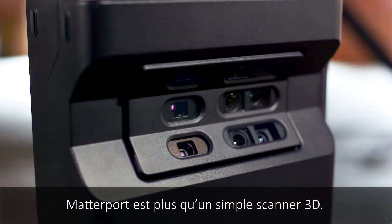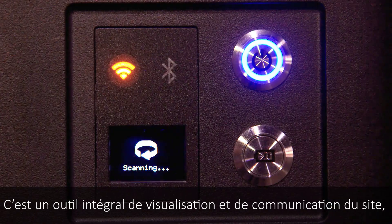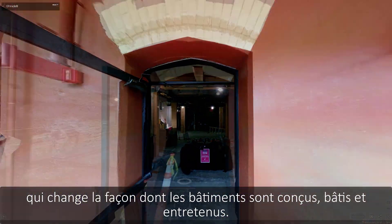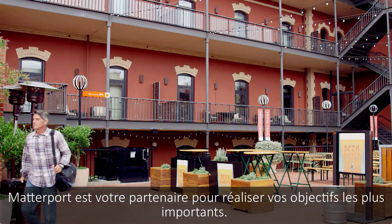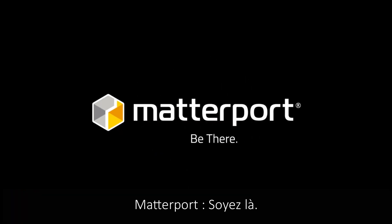Matterport is more than just a 3D scanner. It's an end-to-end site visualization and communication tool that's changing the way buildings are designed, built, and maintained. Matterport is your partner in achieving your most important goals. Matterport. Be there.